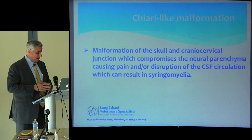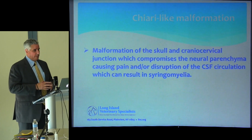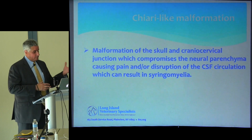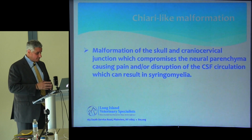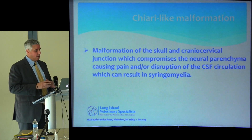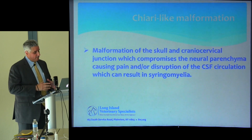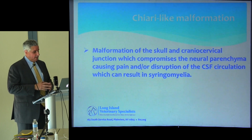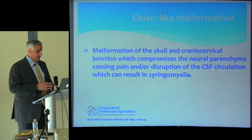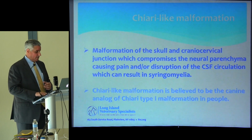Our understanding of Chiari malformation in the canine patient has changed over time. It's evolved most recently with the work of Dr. Claire Rusbridge and Dr. Noeller — in order to understand that it's not just a malformation of the back part of the skull, but in fact a problem with the entire skull that results in shortening and volume issues. Our definition has changed: it's a malformation of the entire skull that results in compression of the neuroparenchyma, pain, disrupts CSF flow, and can result in syringomyelia in many patients.